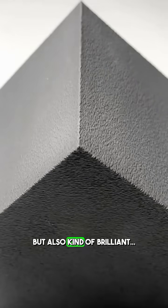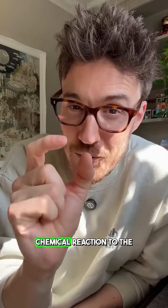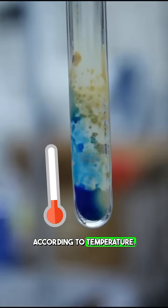This is bonkers but also kind of brilliant. All this is is thermochromatic paint — what happens is a very small chemical reaction to the pigmentation of the paint according to temperature.